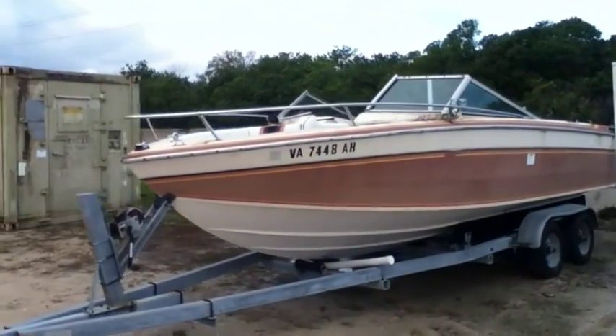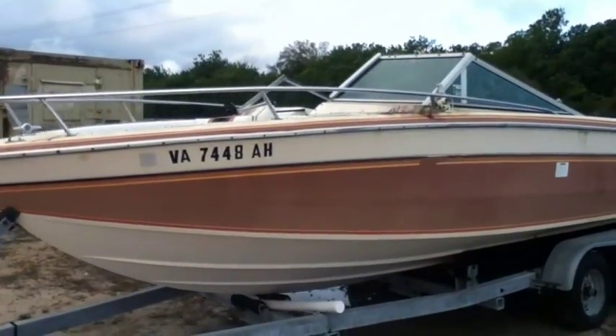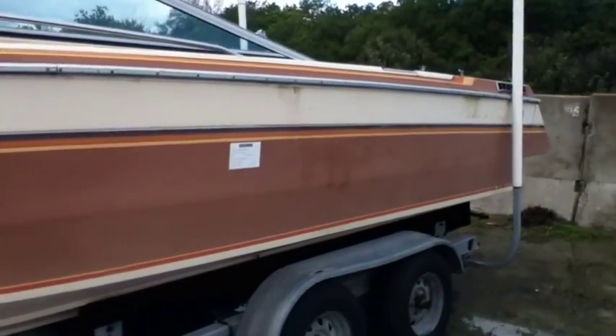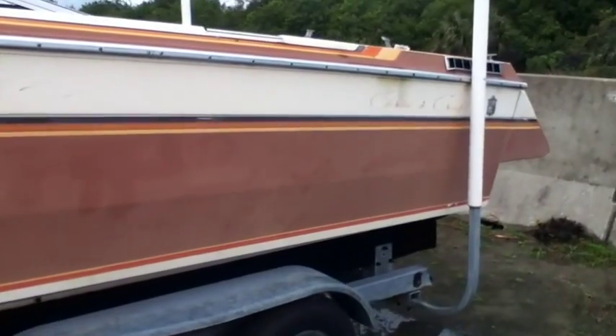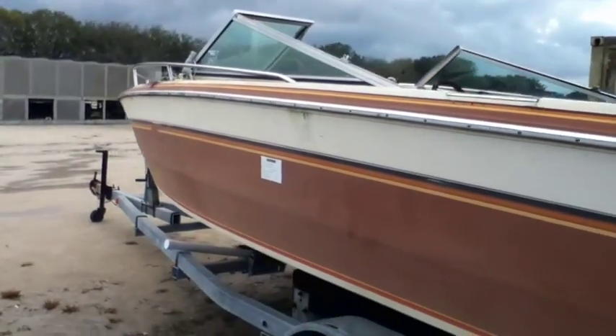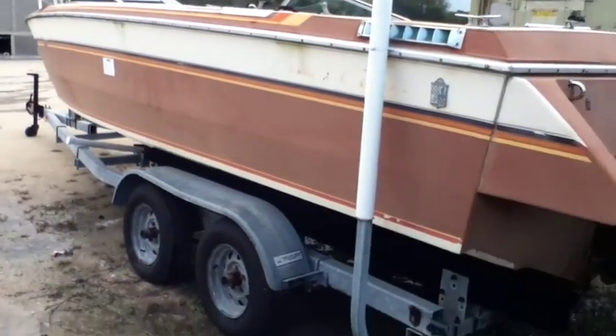You're looking at a 1985 21-foot Chris Craft Scorpion 210 boat. Odometer reads 348 hours. It has a Mercruiser Alpha 1 outboard motor and a Mercruiser 260 engine.